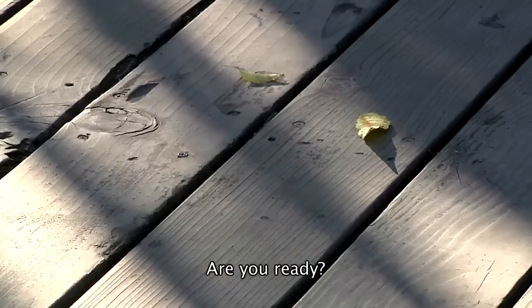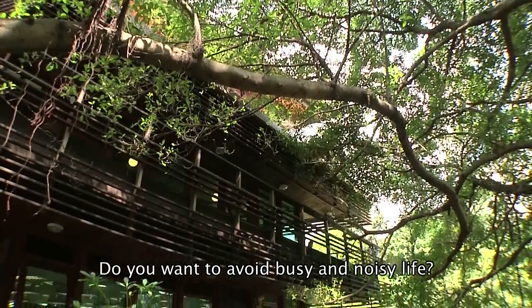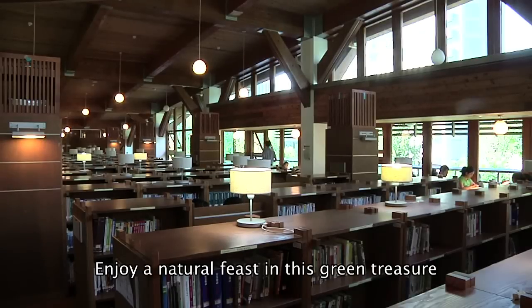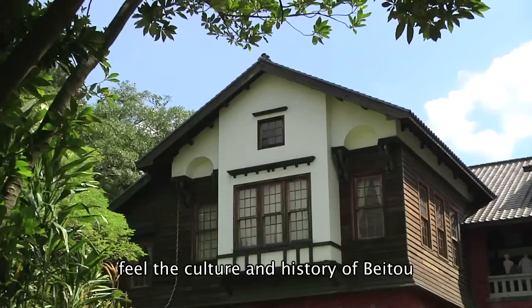Are you ready? Do you want to avoid busy and noisy life? Come to Taipei Public Library, the Beito branch. Enjoy a natural feast in this green treasure. Feel the culture and history of Beito, and experience its superior reading environment.